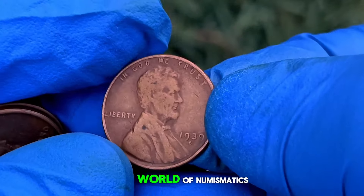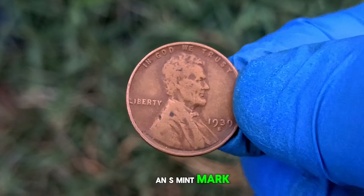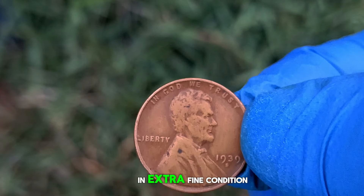We're diving into the fascinating world of numismatics to explore the story behind the 1939 wheat penny with an S mint mark and its current market value in extra fine condition.